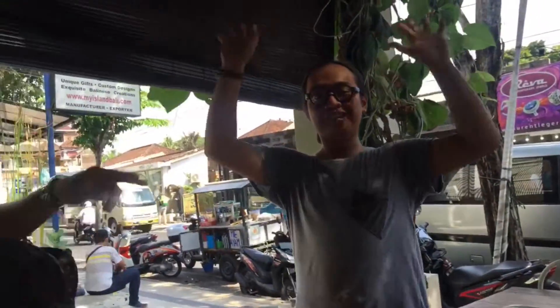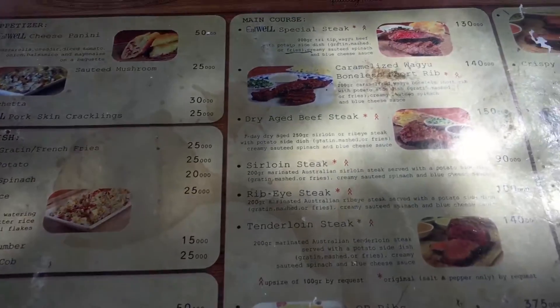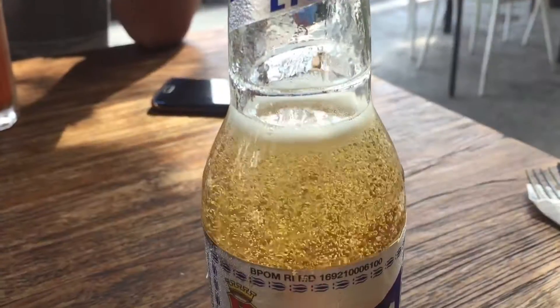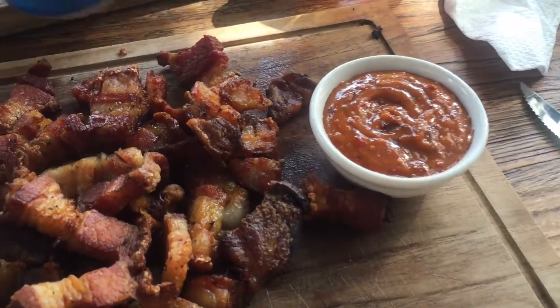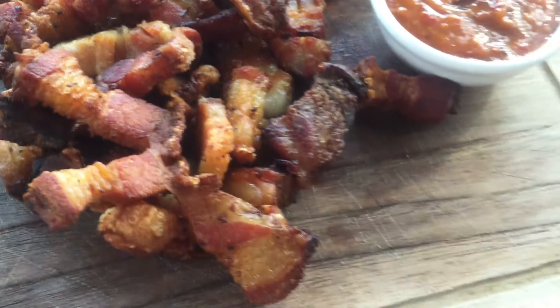Tom, my makeup artist, and the rest of the team. So we have crispy pork belly for lunch — looks pretty delicious!